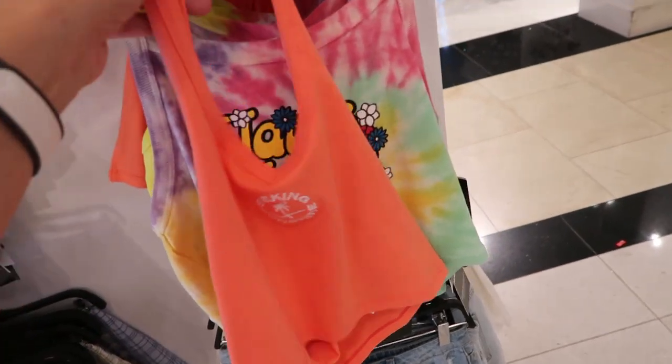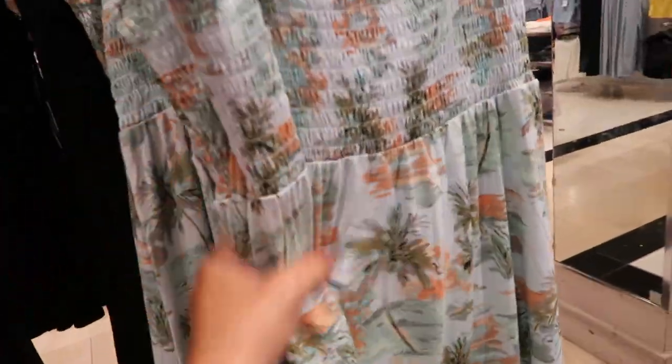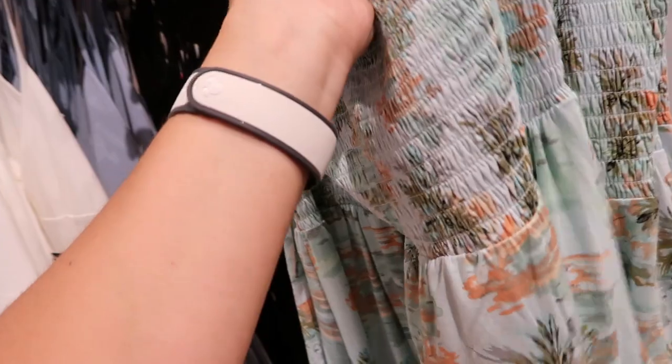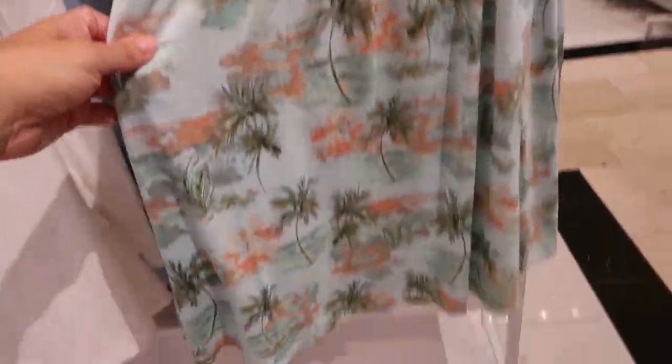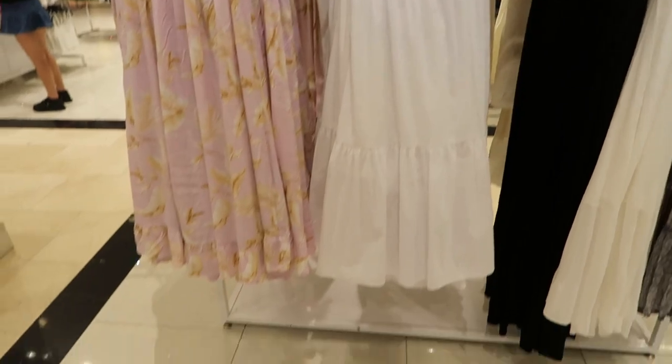There's also a high-waisted maxi length skirt, a really pretty smocked lightweight dress — I love the material on this, it's super soft cotton, $17.99. Adjustable straps with smocking through the body. They have it in this Hawaiian print and also in black. Really pretty maxi length dresses over here.